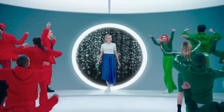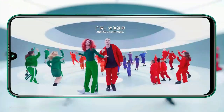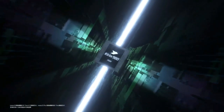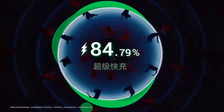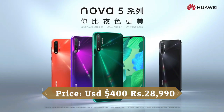This device is based on EMUI 9.1 on top of Android 9.0 Pie and packs 128GB of built-in storage that can be expanded via microSD card up to 256GB. It is powered by a 3500mAh battery with 40W fast charging support. It was launched in black, purple, and green colors.